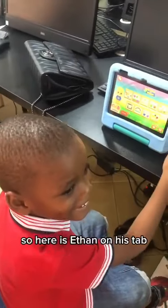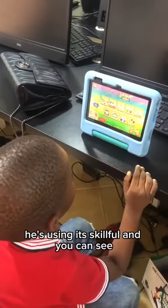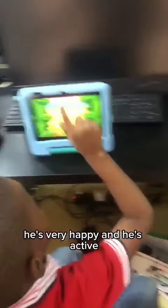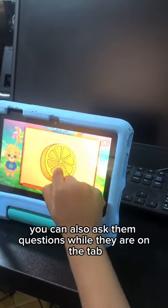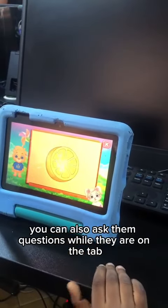Here is Ethan on his tab. He is using his kiddie pad and you can see he is very happy and active. You can also ask them questions while they are on the tab.